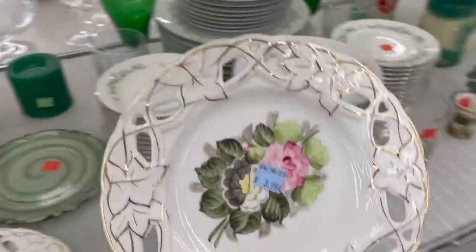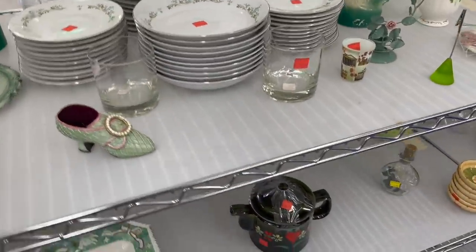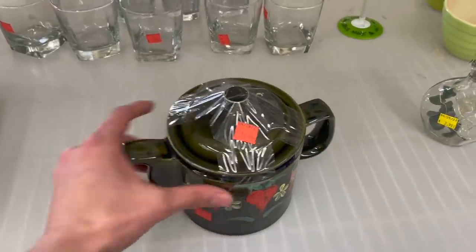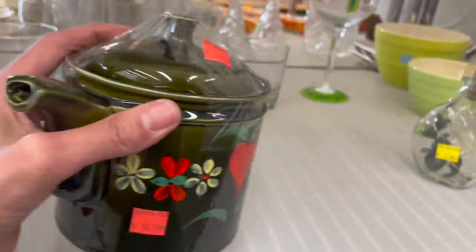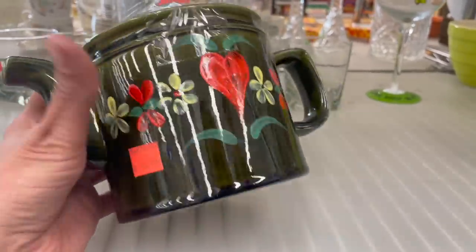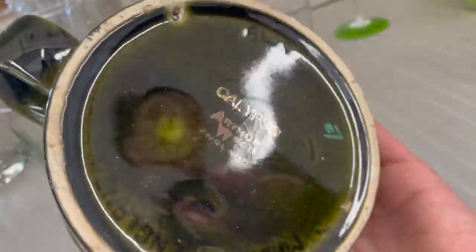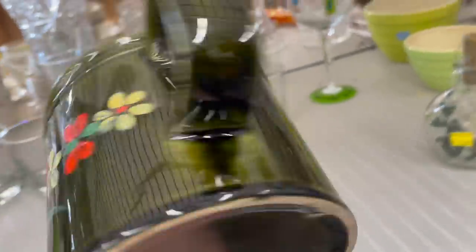Nice porcelain plates. This teapot down here — that's a nice enamel. On the bottom it says Calypso, England. Looks like it has some age to it.